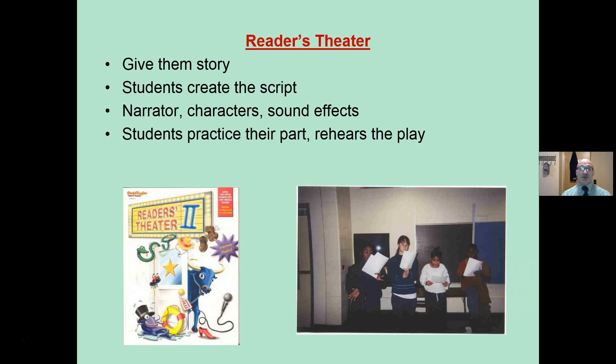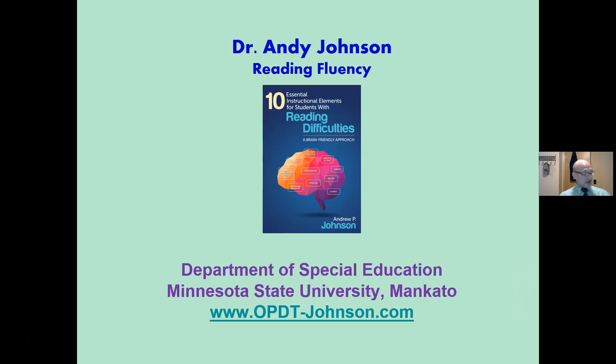Readers' theater: you give students a story and create the script — either you or the students do it. You have narrators, characters, and sound effects. I like to do this with a story that students have already read, or you can buy commercial products. Why does it develop fluency? Students practice their part, they rehearse the play, and they go over it again and again. It gives them an excuse to practice reading repeatedly. Some basic ideas for reading fluency.